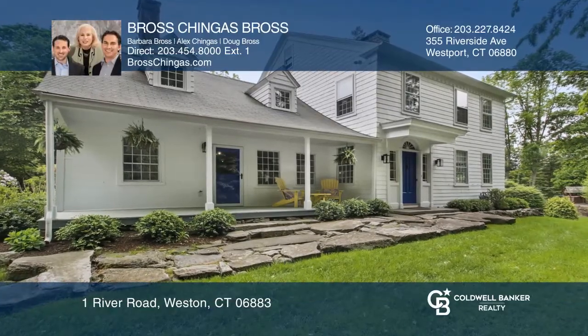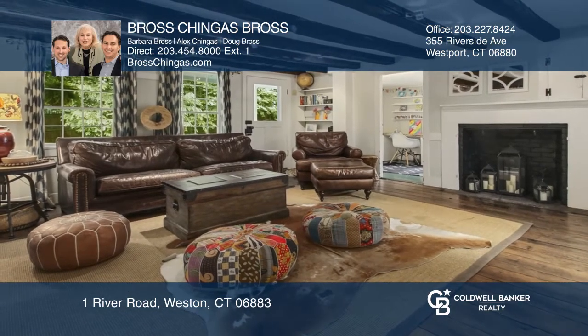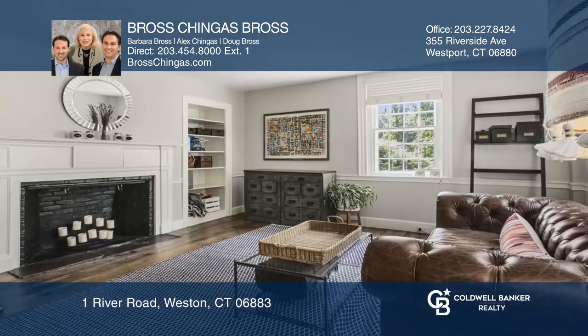The original 1740 Scribner Tavern has the warmth of a bygone era, combined with the amenities of today's lifestyle.